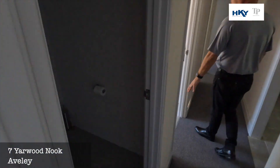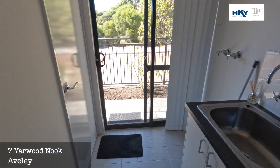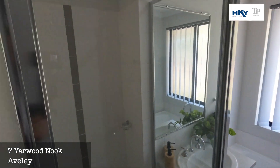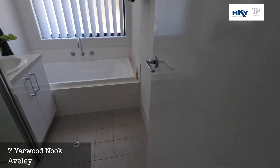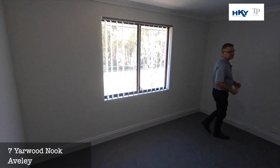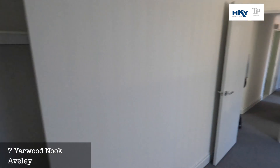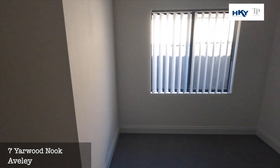Got a separate toilet, good-sized laundry with linen storage, and a very neat bathroom. Bedroom three — again really good size for a smaller property, with the walk-in robe there. And into bedroom four, again with the walk-in robe.